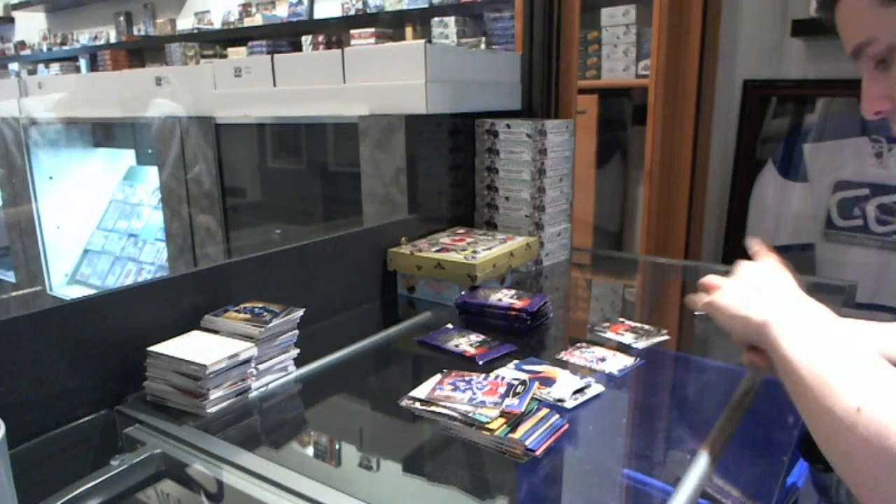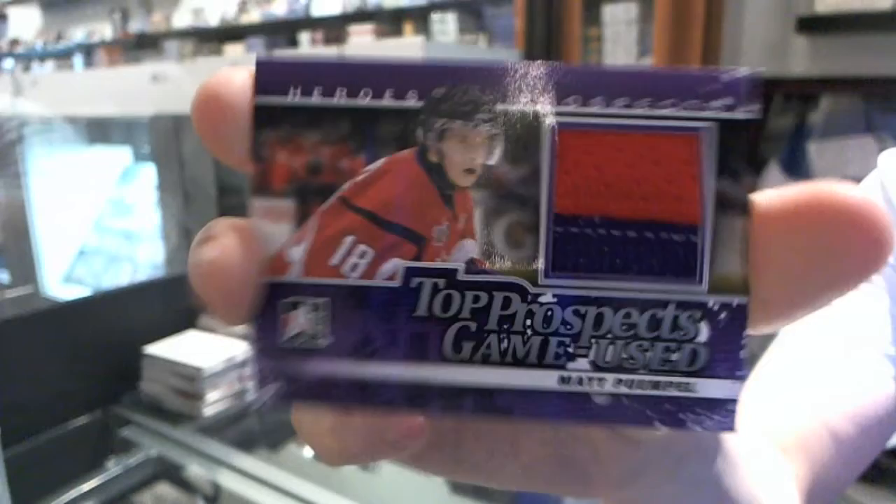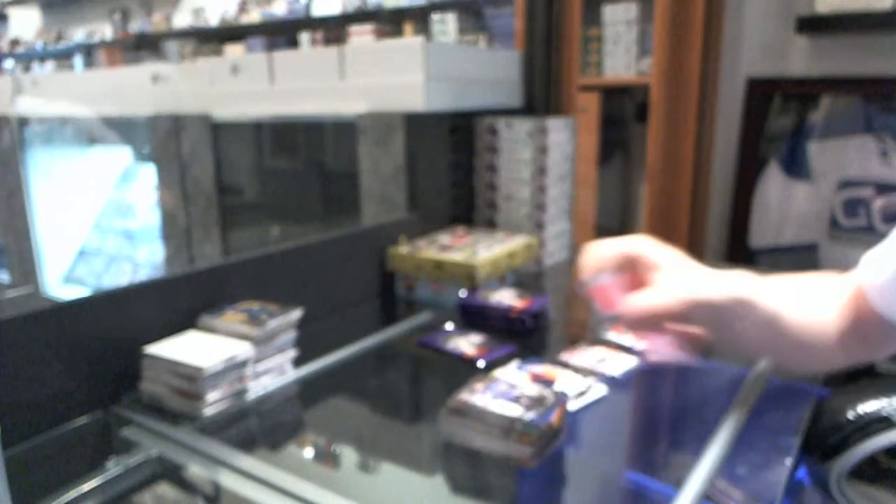Go Kitchener go! We've got a Top Prospects two-color game-used jersey silver, numbered to 40 — Matt Pumple.